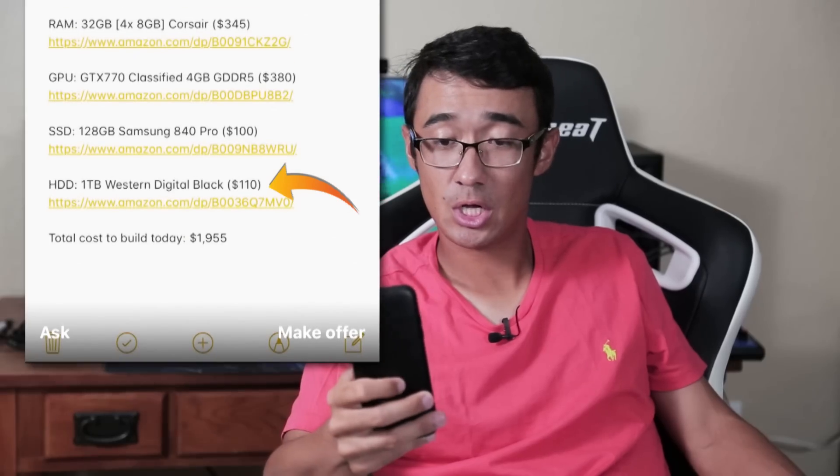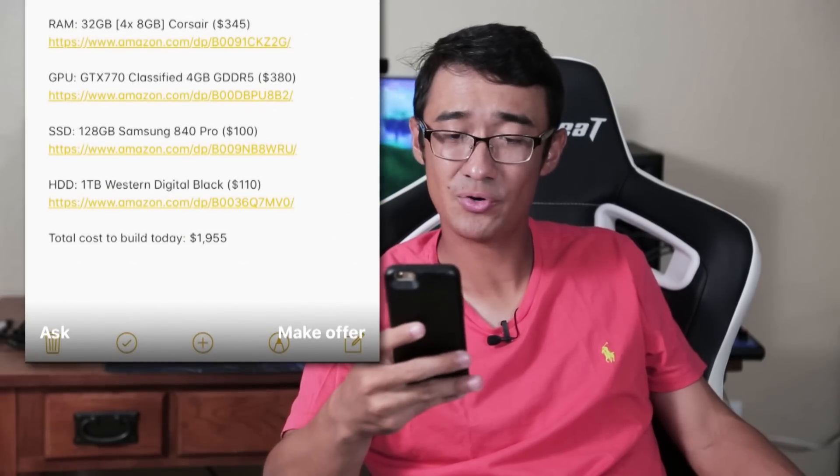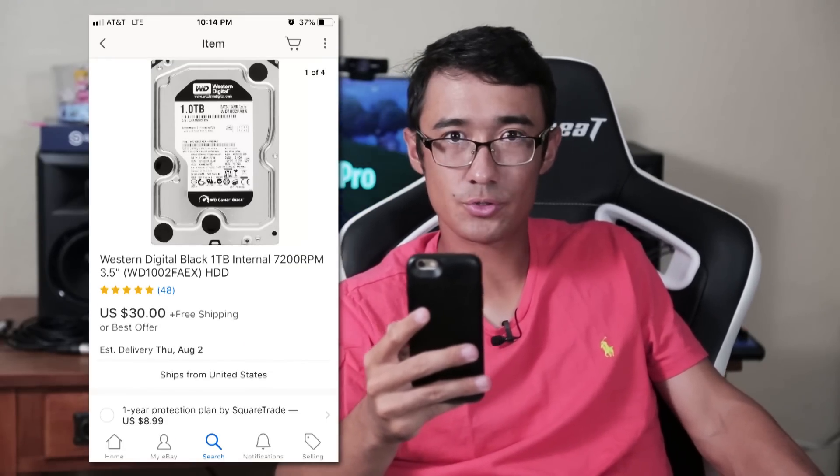SSD: 128GB Samsung 840 Pro, $100. That price doesn't bug me too bad — it is a Pro version and the Pro versions do read and write pretty fast, so fine, $100. HDD: 1TB Western Digital Black, $110. One terabyte for $110 — oh my god. eBay shows a buy-it-now for $30.